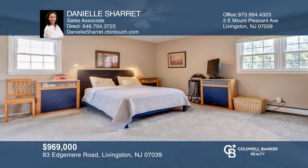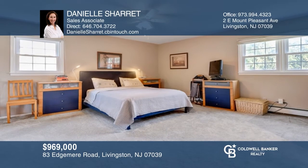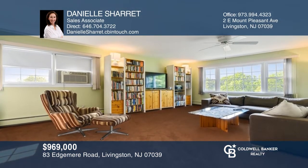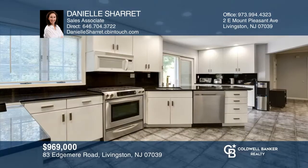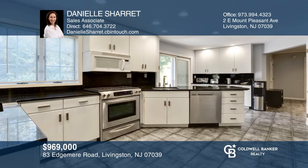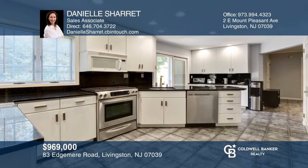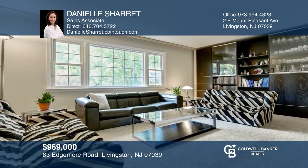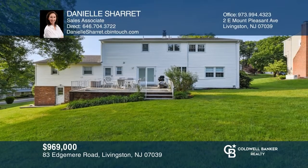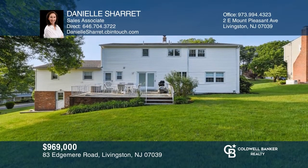This move-in-ready center hall colonial features five bedrooms and three full and two half bathrooms, including a first-floor private suite that can also be used as a home office. The kitchen has been recently updated. Unwind and enjoy unobstructed sunrises and sunsets from the patio in your spacious backyard. Come see all this home has to offer with Danielle Sherritt.